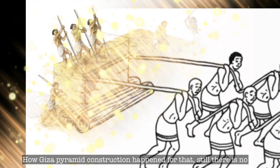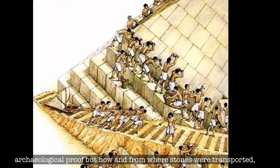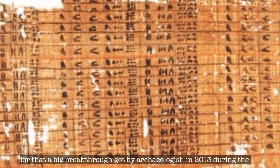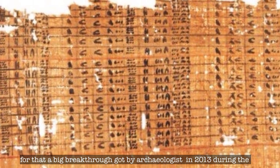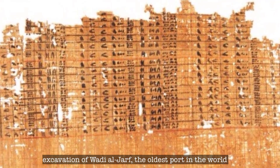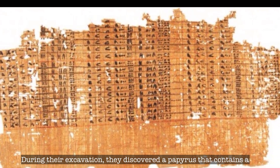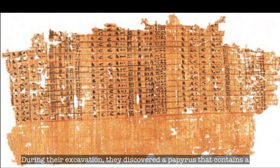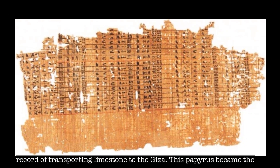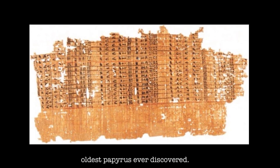How the Giza pyramid construction happened — still there is no archaeological proof. But how and from where stones were transported — a big breakthrough was made by archaeologists in 2013 during the excavation of Wadi al-Zarf, the oldest port in the world. During their excavation, they discovered a papyrus that contains a record of transporting limestones to Giza. This papyrus became the oldest papyrus ever discovered.